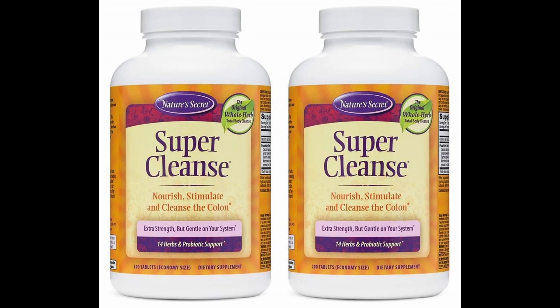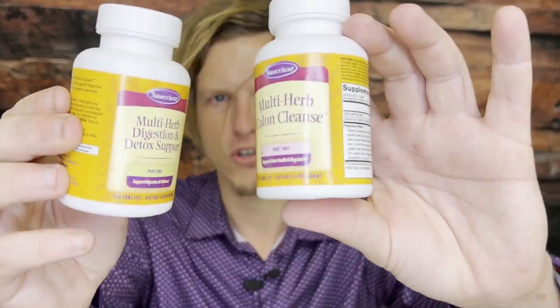One of my favorite colon cleanse products for everyday use was something called Super Cleanse, which is basically the cheaper version of this one. Super Cleanse seems to be a little bit more geared towards a colon cleanse, while this product, Ultimate Cleanse, is geared more towards total body cleansing. However, most of the ingredients in both bottles are really good for colon cleansing — this one is just a little bit more complex and is by far the most complex colon cleanse product I've ever used.